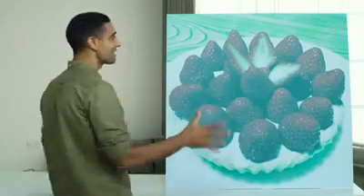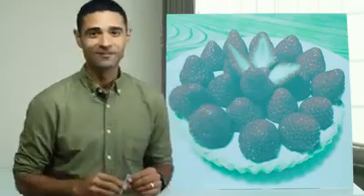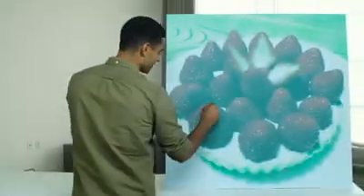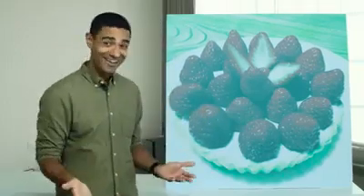If you don't believe me, we looked for one of the reddest looking patches on this image and cut it out. Now, what color is that? It's gray, right? But when you put it back on the image, it's red again. It's weird, right?